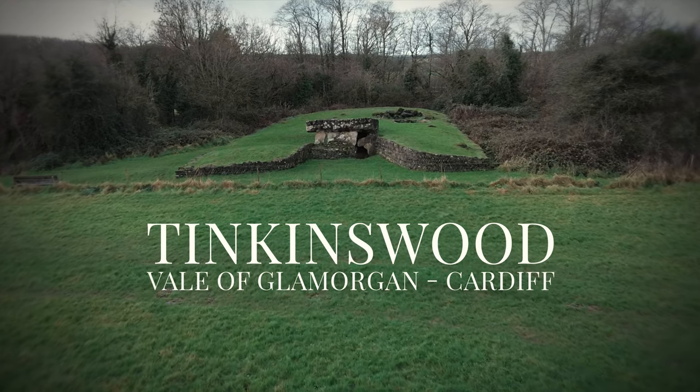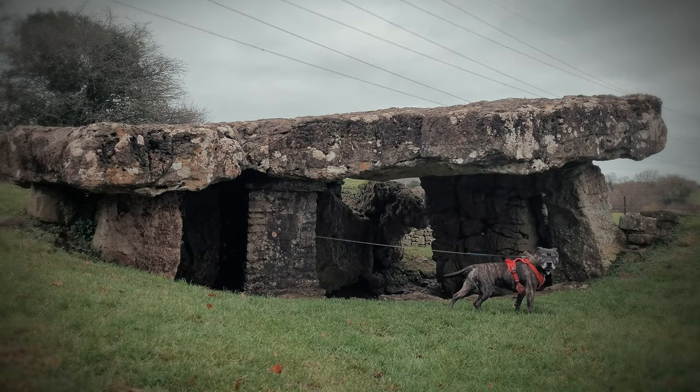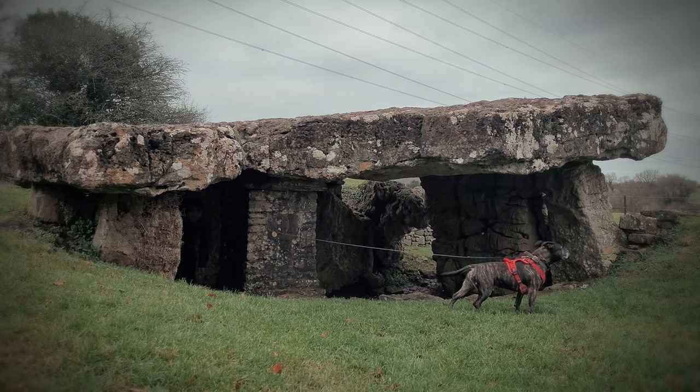Croeso noll! Welcome back to our channel, Coral Jacks, where we've recently been exploring ancient sites around Wales and sharing the history and folklore surrounding them.